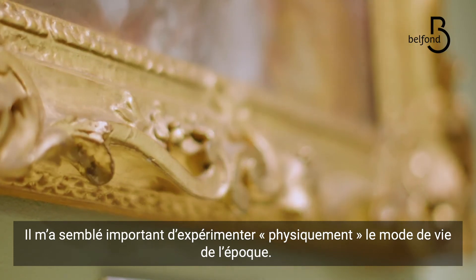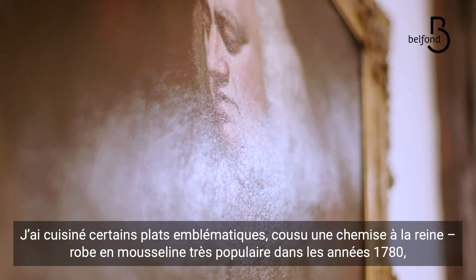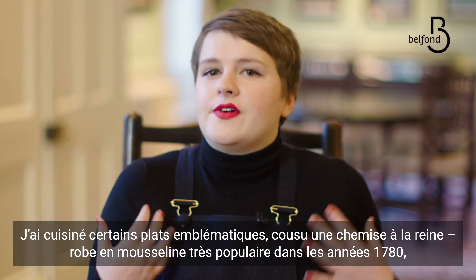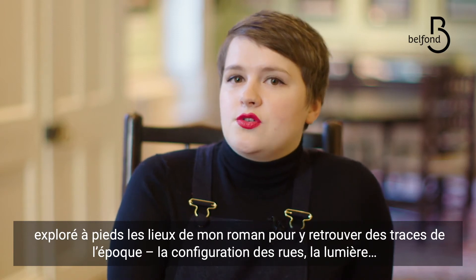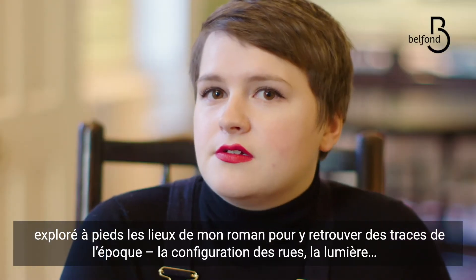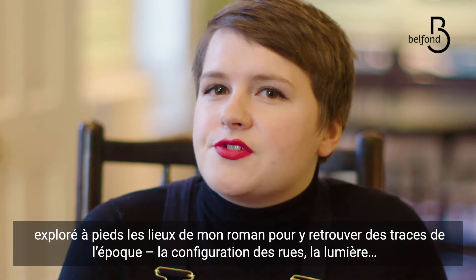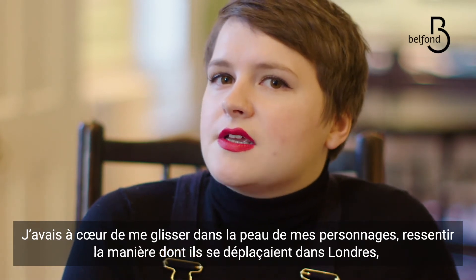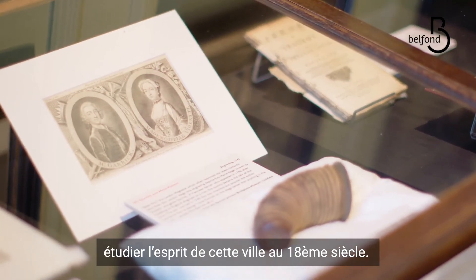I also thought it was really important to experience as much of Georgian life as I could physically, so quite often I would cook things out of contemporary recipe books. I made myself a robe à la française, which is the kind of fine muslin dresses that you see in lots of 1780s portraits. And I also tried to walk everywhere, so I explored all the places in my book on foot, looking around and really trying to pick up things that still existed from the period — the footprints of streets, the way that the light falls on them. I really wanted to feel how my characters might have felt in navigating London and thinking about it as an 18th century city from the ground.